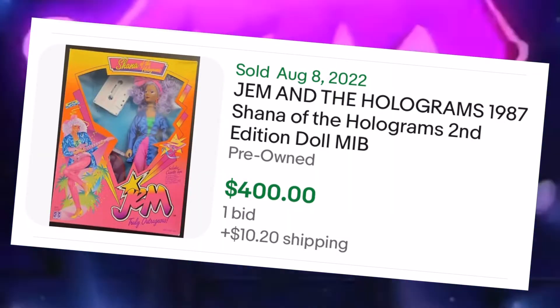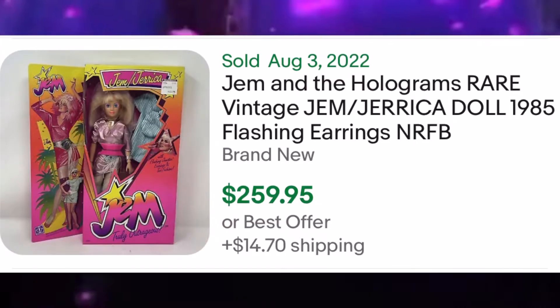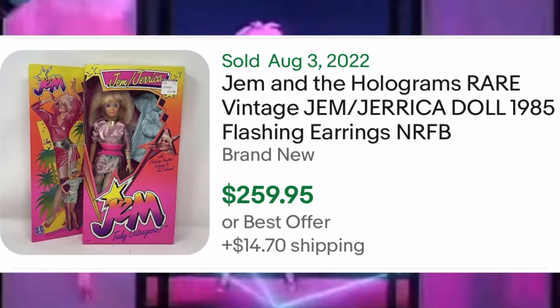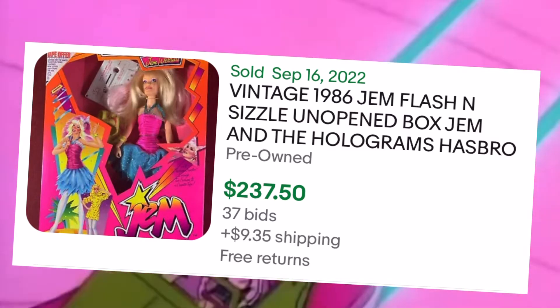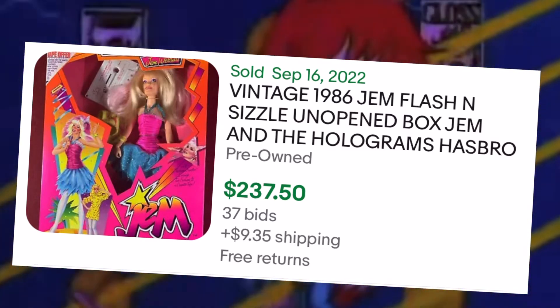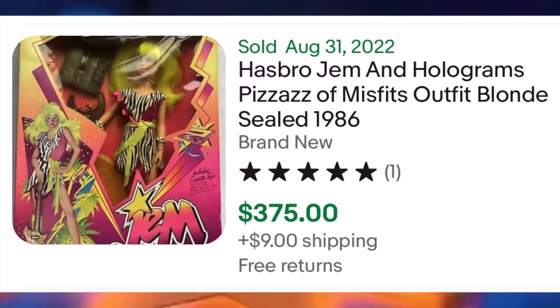Doing my research through eBay, looking back at these 90-day sales, I haven't seen a doll that sells below $250, and the most expensive one I've seen sold was way beyond $900. If you guys get a chance to pick up anything Jem, please do yourself a favor and go ahead and do that.